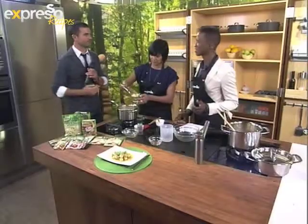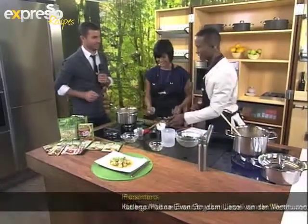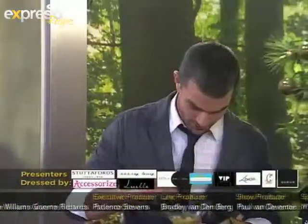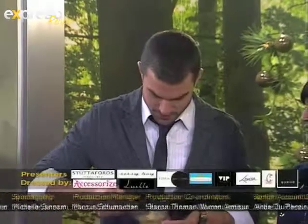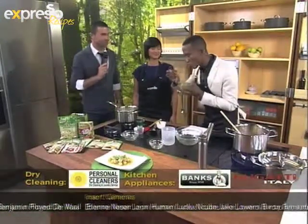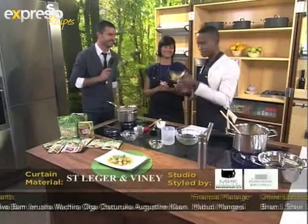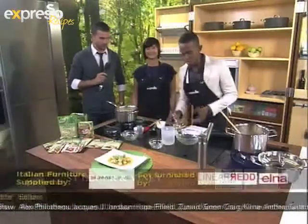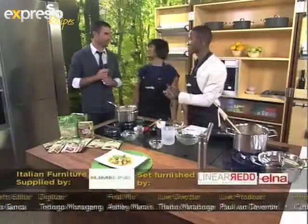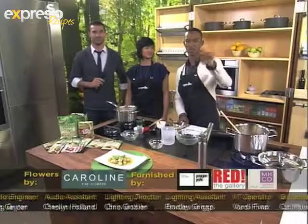Dean tastes the gnocchi for the first time. 'This is amazing, man - I love it!' A lovely winter warmer dish for this weekend, especially if it's cold in your part of the country. Try it out at home and let us know what you think. Kami, thank you so much. Dean, good luck for the weekend - we'll see you again bright and early on Monday morning. Thank you for sharing your week with us. We love you, South Africa!